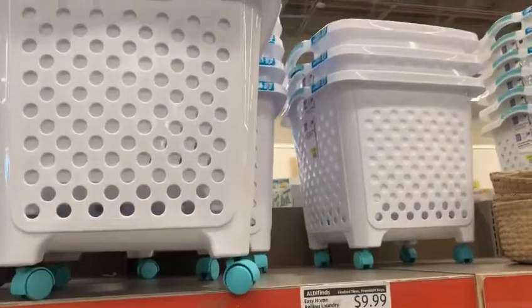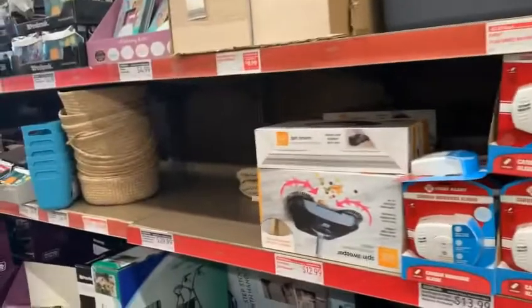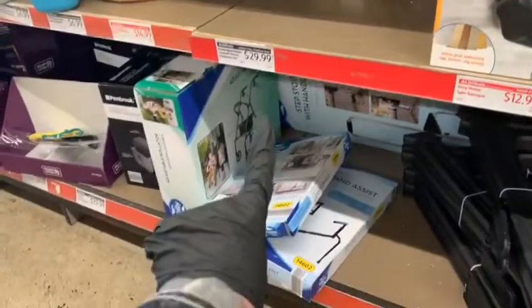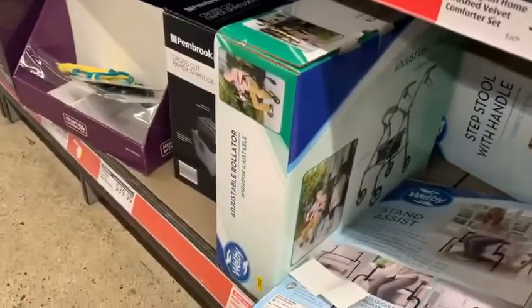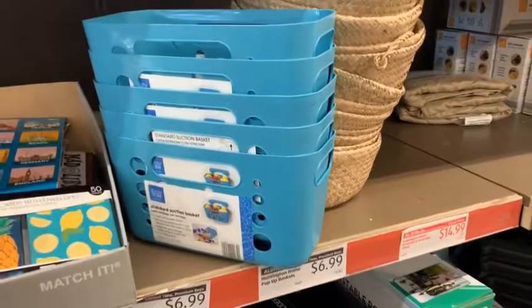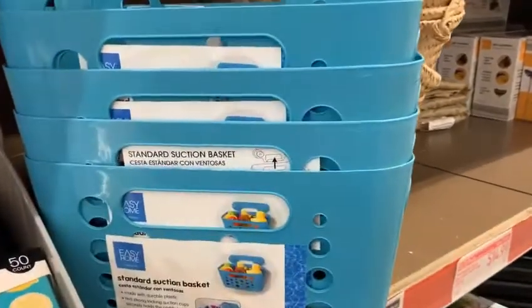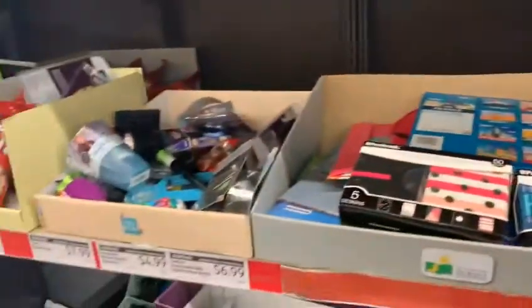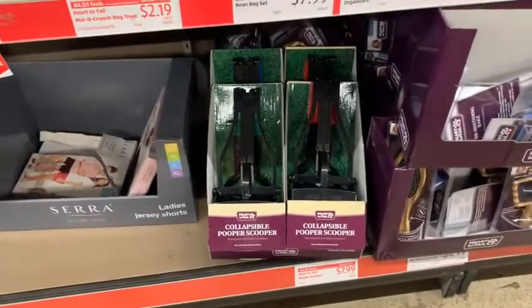These are rolling laundry baskets, guys, for only $9.99. So if you guys have an Aldi near you, go and look at this section — there might be interesting things you might find that you may need at a very reasonable price. For example, that adjustable rollator — can you see it? If you need help walking, it's only $49.99 right here. And these right here are plastic suction bath basket assortments, $46.99 — I guess you could store your bathroom items in there. And here we got the pooper scooper right here for only $7.99, guys.